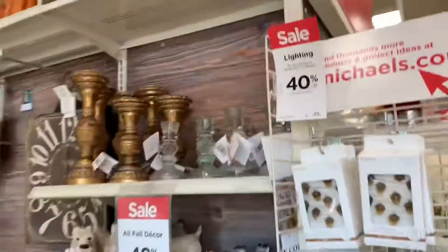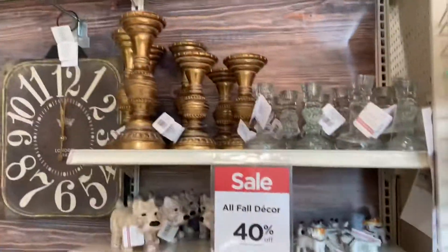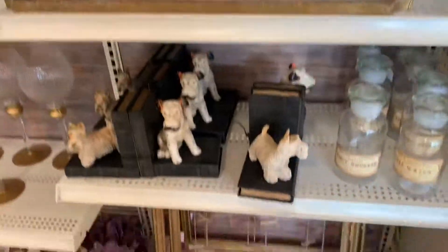They have a table for 15 bucks, so that's cool. Really what I'm looking for is what they have for the fall. It's so hot outside, I can't wait for it to get cold.